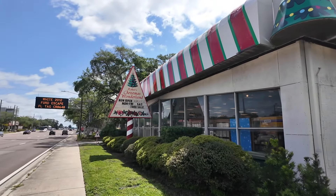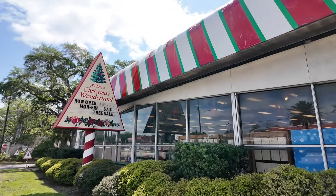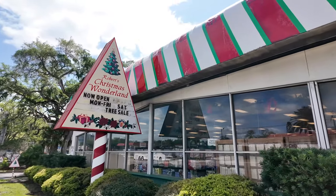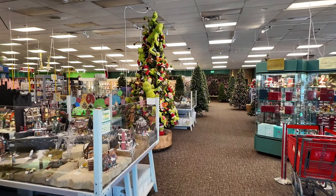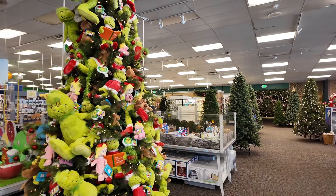On the way to Clearwater is this famous Christmas shop we go to every time we see it — Robert's Christmas Wonderland. Look at this place. We've got a Grinch tree.